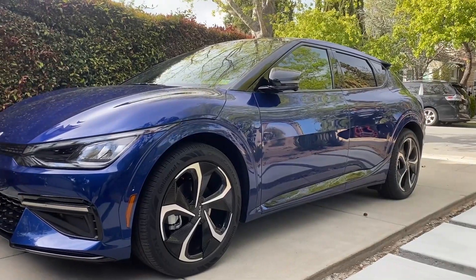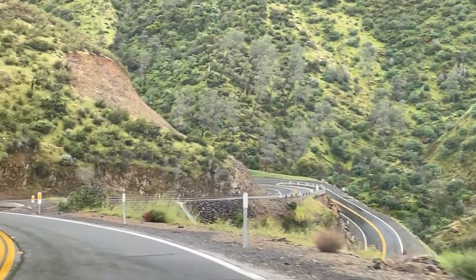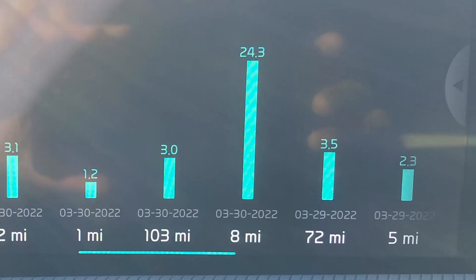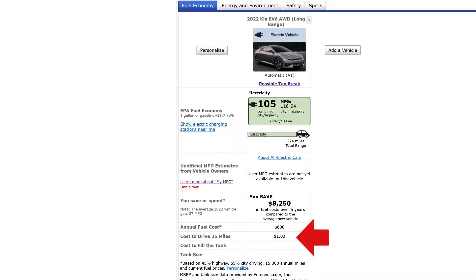I recently took my Kia EV6 on a 500-mile road trip along freeways, backcountry roads and hills. In this video, I'll share with you the data analytics from that trip and show you how the car did with range estimation, mileage efficiency, terrain, charging, route planning apps and cost.